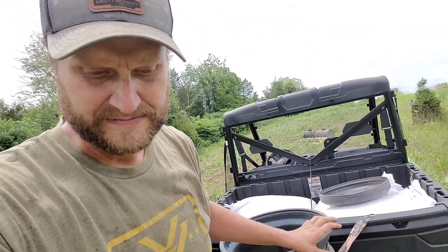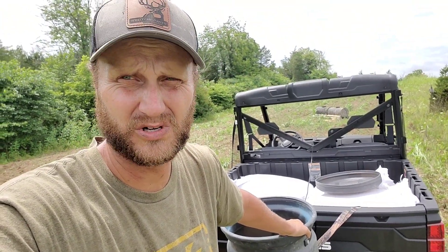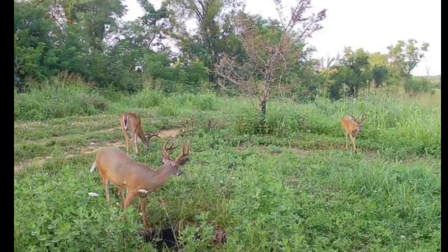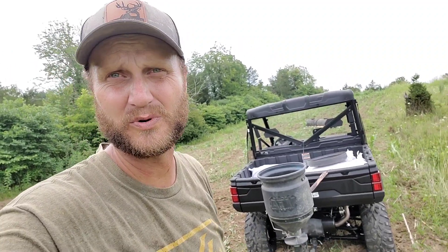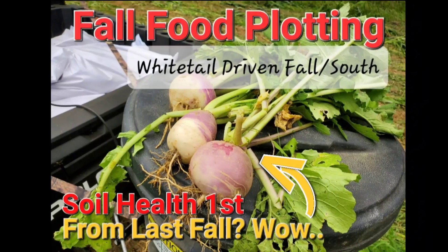We'll be doing some videos coming up on food plot strategies and why we do what we do with the seeds we use. We're getting close to only about a month out from the Kentucky opener. Bucks are looking really good — velvet pictures are rolling in. We've got the feeders out and there are some great deer on the farm and in the area this year. It all starts and ends with a good food plot strategy, and this is our strategy going into this year incorporating our new blends.